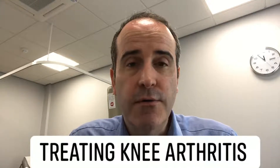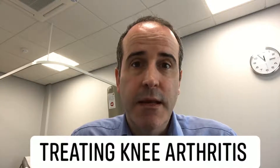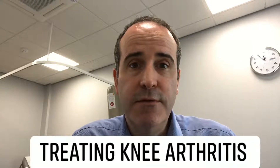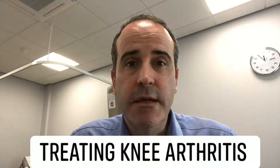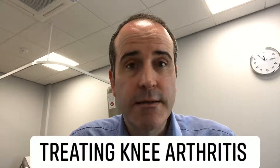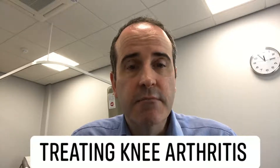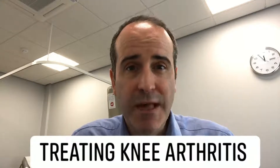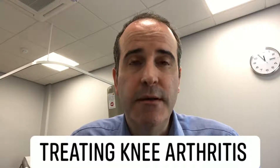The main symptoms and problems that we look out for when diagnosing knee arthritis are pain and stiffness in the knee joint. It usually happens in patients who are over 40 years old, but that's not exclusive. It's usually a relatively slow, gradual onset of symptoms over a period of time, with flare-ups along the way.